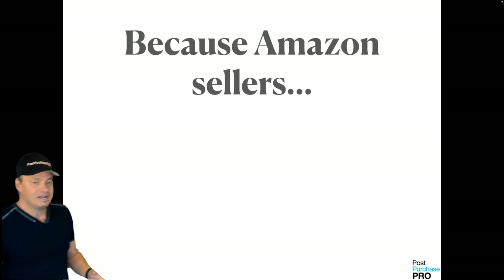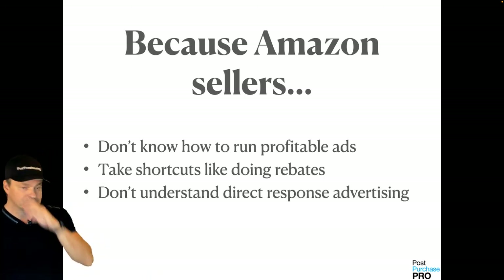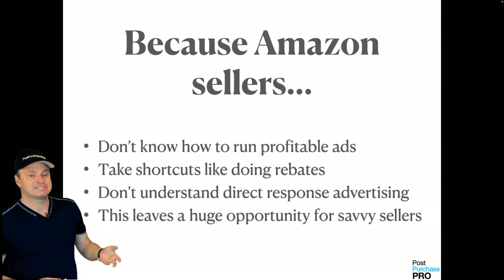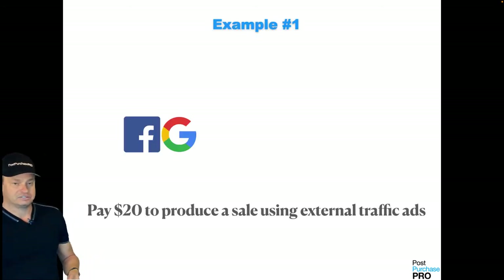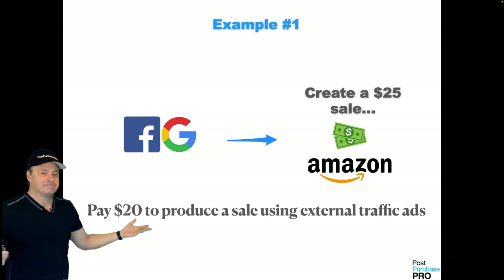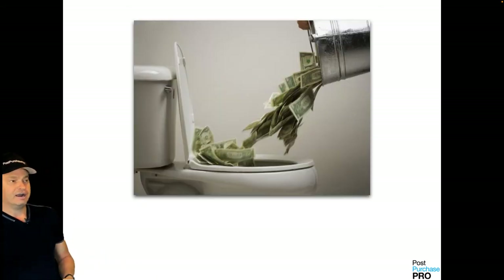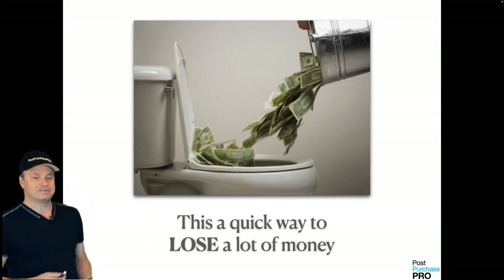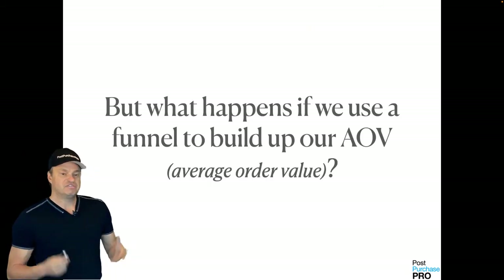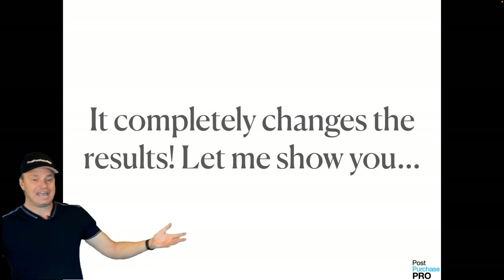Have you ever actually tried to run external ads to your Amazon listing without giving your product away? It's usually very expensive and unprofitable because Amazon sellers are at a disadvantage. You don't know how to run profitable ads, you take shortcuts like rebates which are illegal now, you don't understand direct response advertising — and this leaves a huge opportunity for more savvy sellers. Here's an example: let's say you pay $20 to produce a sale using external traffic ads — that $20 creates a $25 sale on Amazon. Not too exciting. This is a very quick way to lose a lot of money.